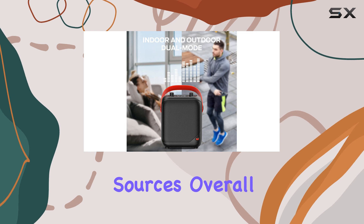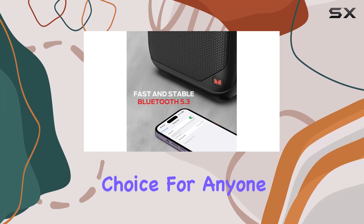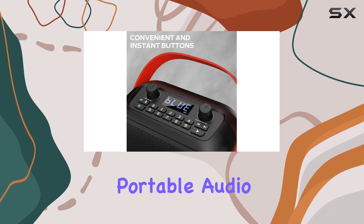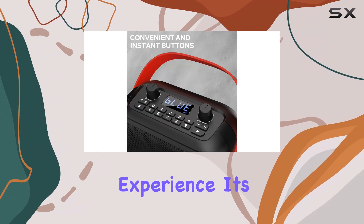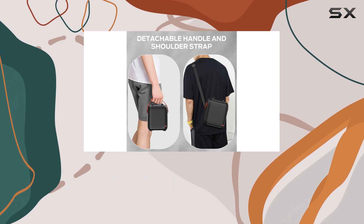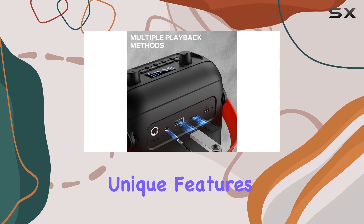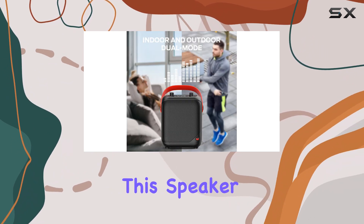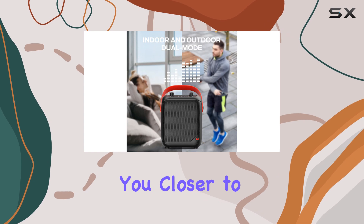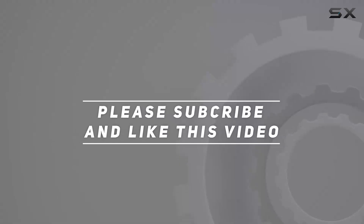Overall, the Monster portable Bluetooth speaker is an exceptional choice for anyone seeking a high-quality portable audio experience. Its powerful sound, long battery life, and versatile connectivity options make it a must-have for outdoor enthusiasts and music lovers alike. With its unique features and impressive performance, this speaker truly brings you closer to the music. Check out the video description for the updated price, and thank you for watching.